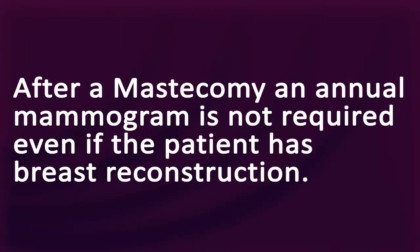In a mastectomy, an annual mammogram is not required. Even if someone has reconstruction such as with an implant, a mammogram is not necessary.